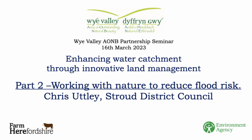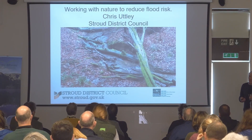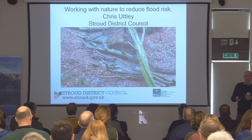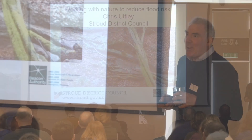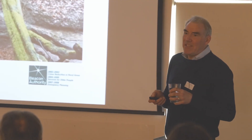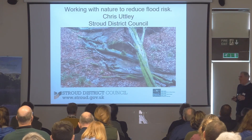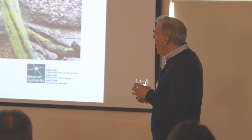My name is Chris. As Anna said, I work for Australia District Council and I run and manage our natural flood management project over the other side of the River Severn. The project's been running for about eight years; I've managed it for five of them. In between I went off for a bit of a rest to the Environment Agency and decided to come back to crack on with some more operational work.